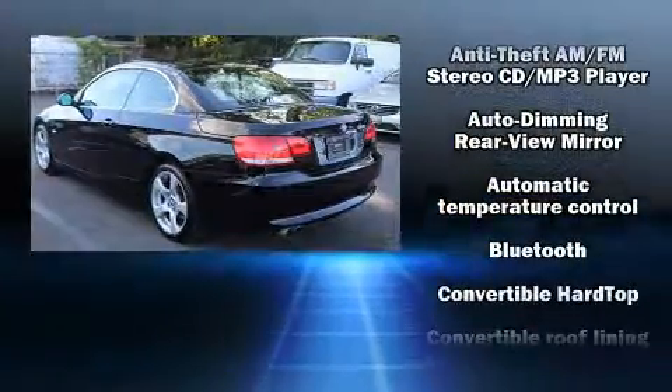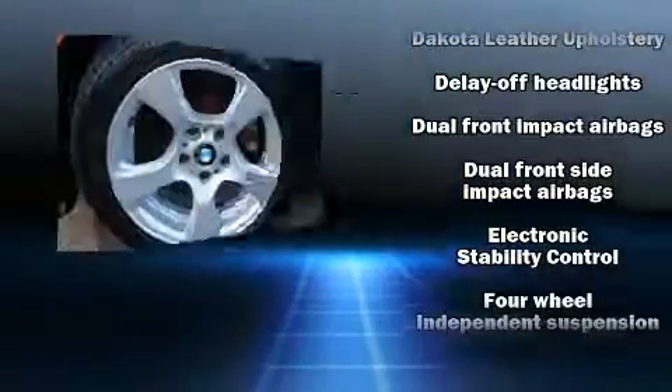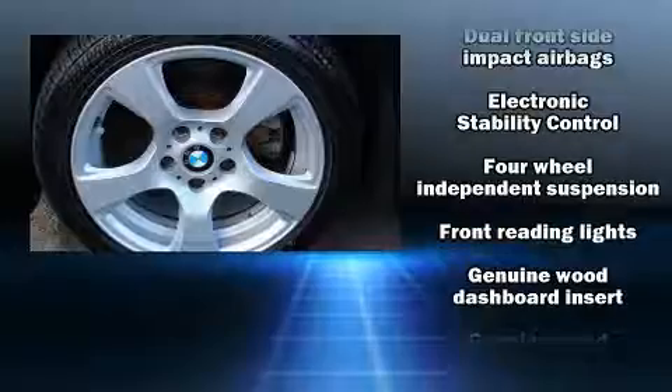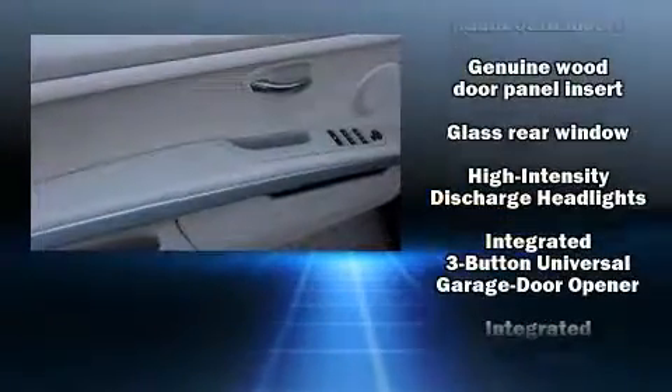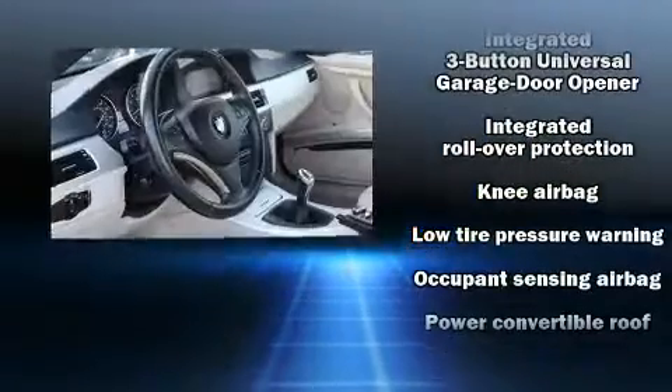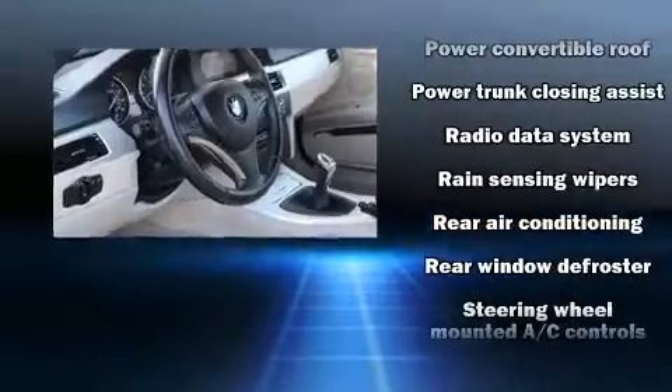BMW also prioritized safety and security with features such as knee airbags, front and side impact airbags, brake assist, ignition disabling, and four-wheel disc brakes with ABS. You'll never lose visibility with rain-sensing wipers, which activate automatically when the drops start to fall.